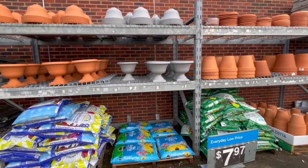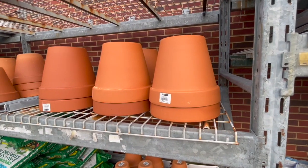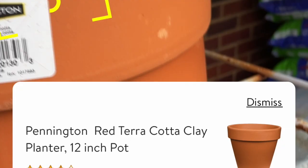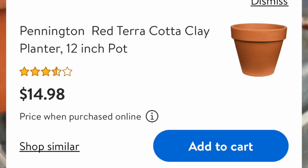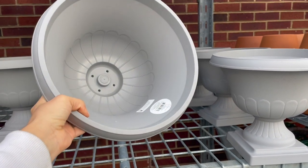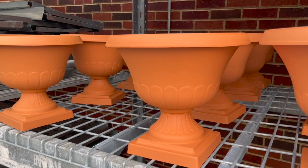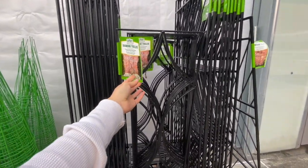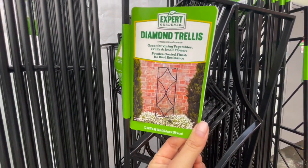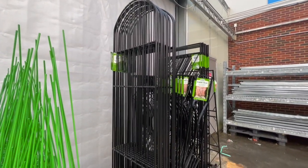Walmart did great with pots last year; this year they may not have brought in their full selection yet, but the terracottas are in. A 12-inch terracotta is $14.98 and the 8-inch is $6.94. They also have lightweight plastic pots in a faux terracotta color. There are some beautiful trellises that would look great against a brick wall or for growing a clematis. They also have tomato trellises for about $4.47 to $5.